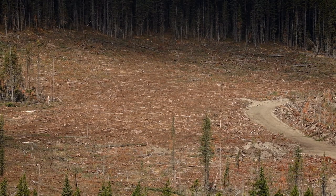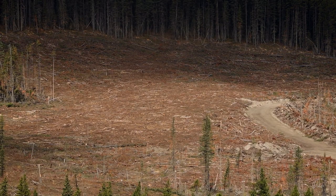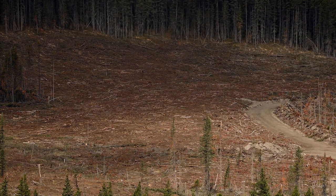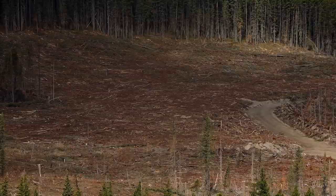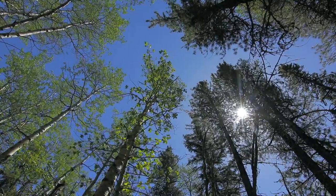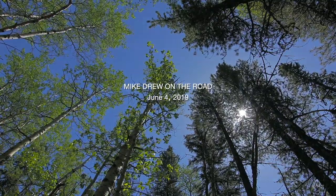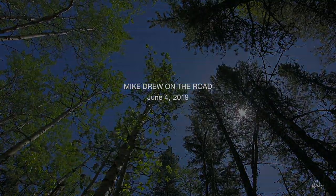I feel like kind of a hypocrite living in a wooden house and complaining about timber harvesting, but I'd like to think there's a better way to get it done. If I could, I'd ask somebody who lives there — but unfortunately, I don't speak squirrel.